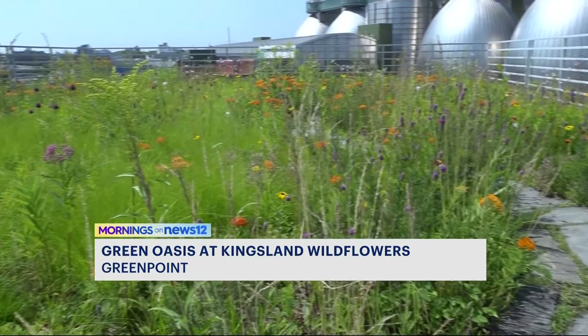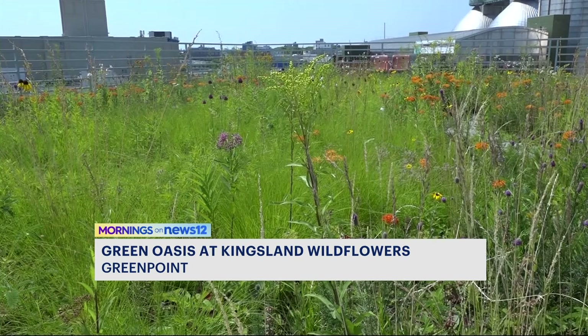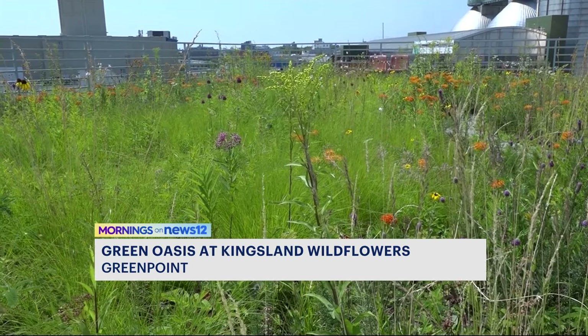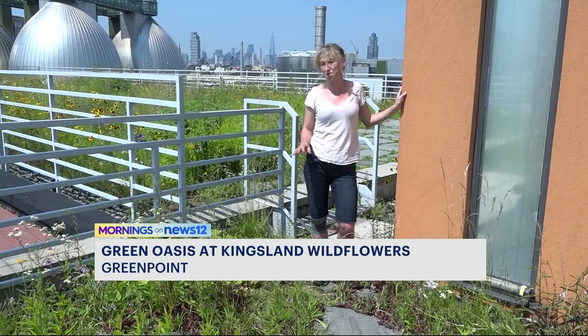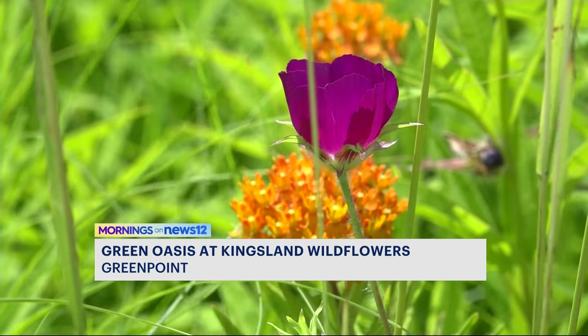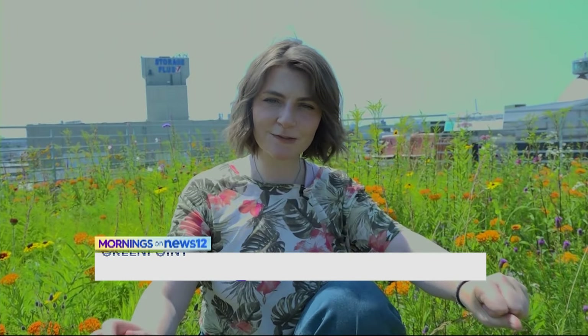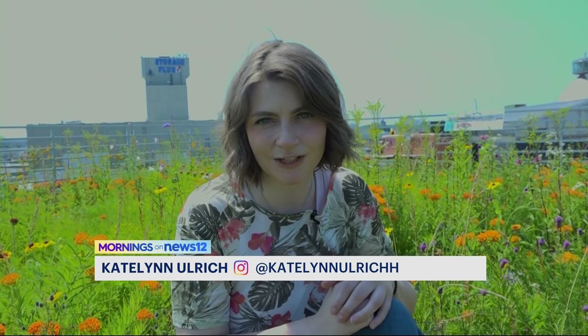The 25,000 square feet of beautiful greenery has public hours and programming. Everyone who made this space a reality hopes to bring more to the five boroughs. This place has become much more important and vibrant than I think we could have ever imagined. They're going to be hosting their Kingsland Wildflower Festival on July 27th, and we'll include all of that information on our website.